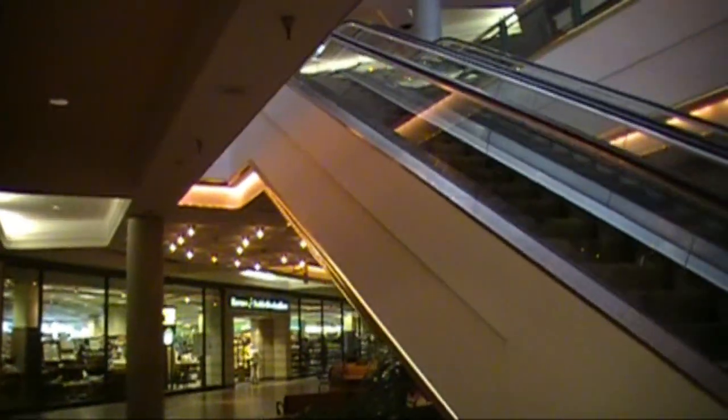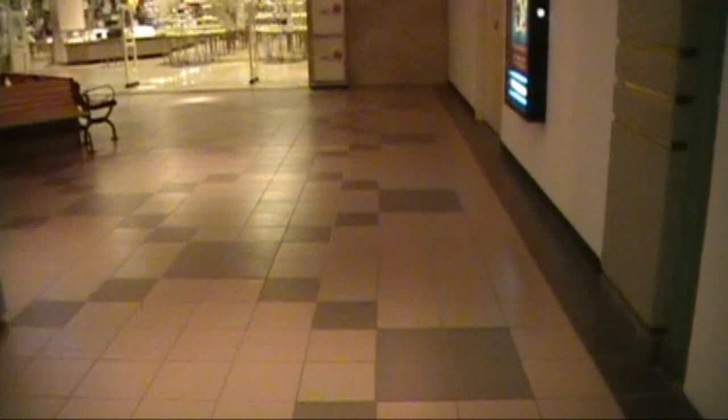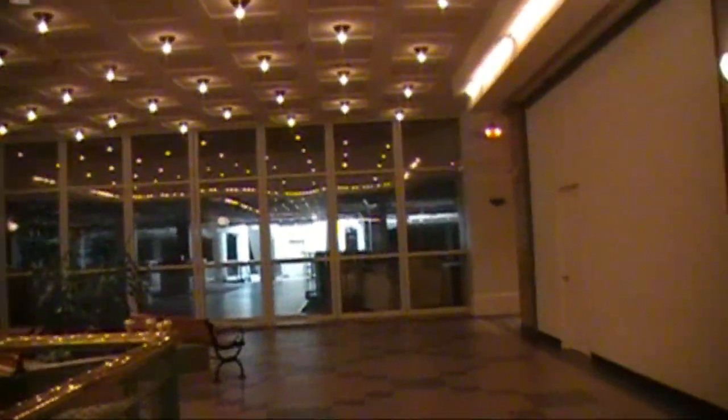We have Barnes and Noble, which I'll be going in to look for a special book in a second. I've got to stop off the camera so I can go through Belk's. This used to be a JCPenney's I think — I couldn't get into it, and I can't get into it.